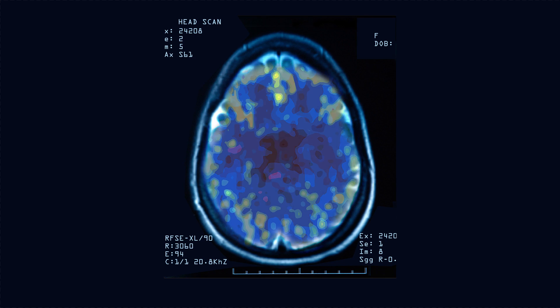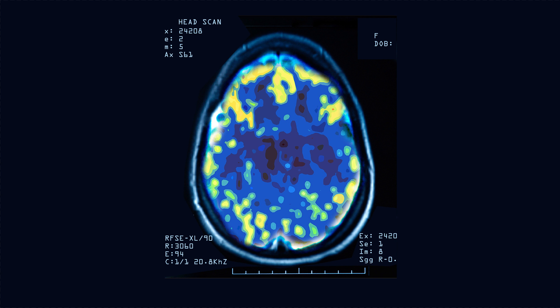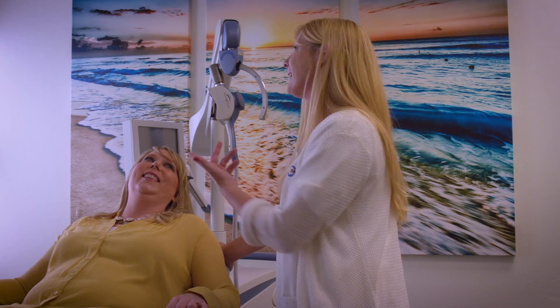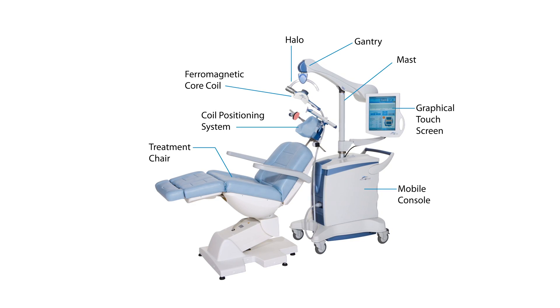And that electrical current will end up stimulating certain areas of the brain, certain populations of neurons, and that triggers certain pathways in the brain to become active that previously may not have been active. And by activating those brain circuits repeatedly, on a daily basis, what we can actually do is sometimes permanently alter brain function for the better.